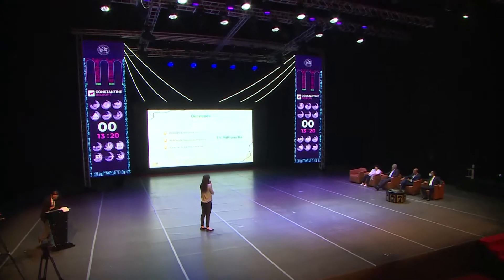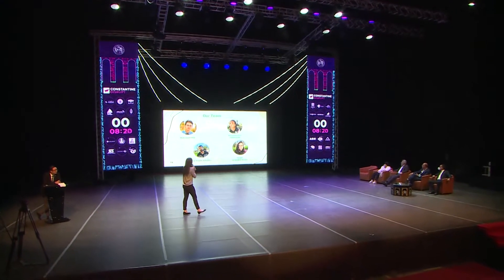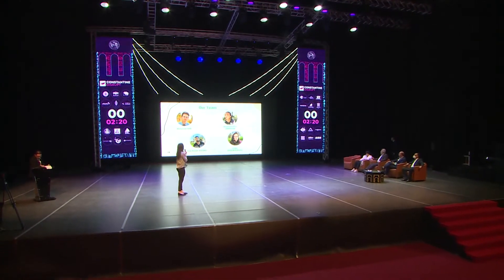We are a team of four. I invite my team to join me on stage. On the technical side, we have Mohamed Habbi and Aina Riman Hindhanouni, and on the business side, Ihab Nassim, and Haji Ishaq Boushaqi for the UI.